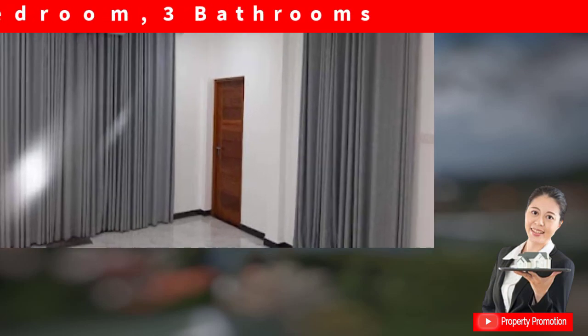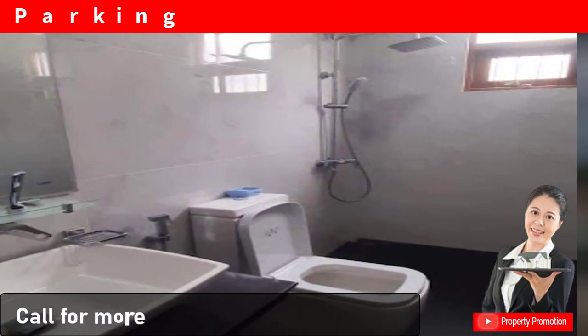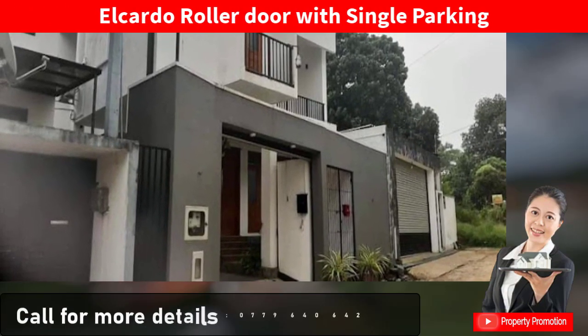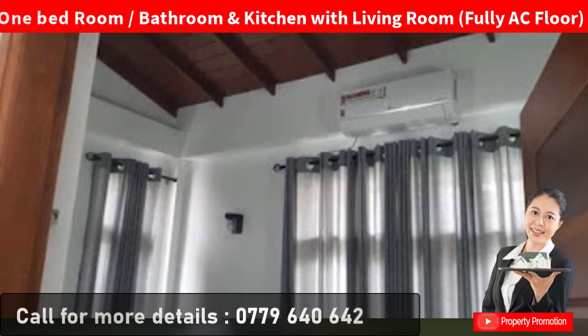Consisting of two floors, this house has four bedrooms and three bathrooms, a car door roller door with single parking. The ground floor has one bedroom, bathroom, kitchen, and is fully air conditioned.